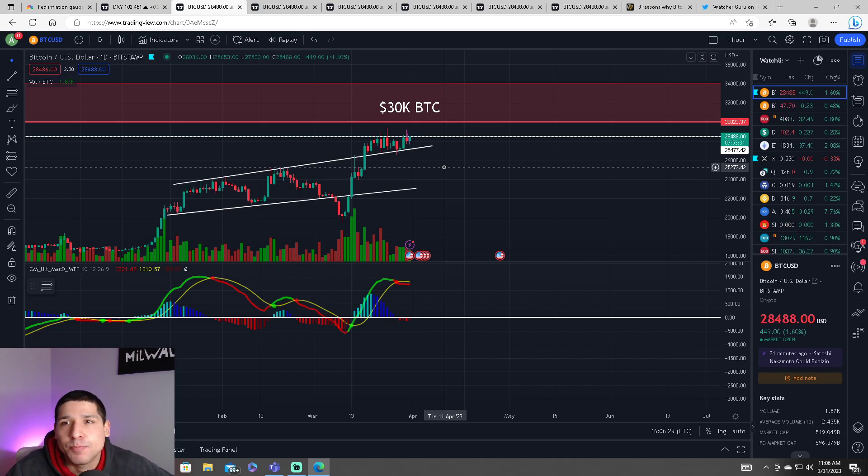If we cannot close above $28,400, this means we're going to see a correction down to $25,000. With that said, hit the like button and subscribe for daily technical analysis and price prediction. Peace.